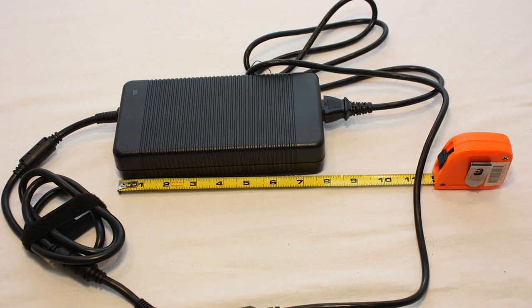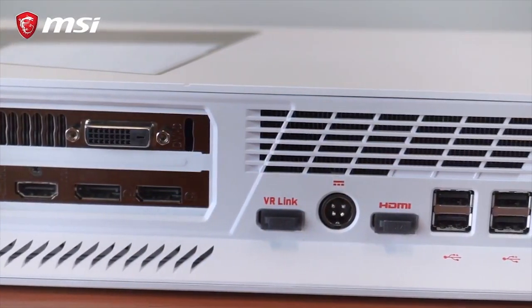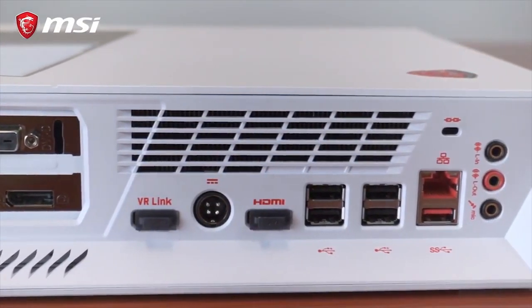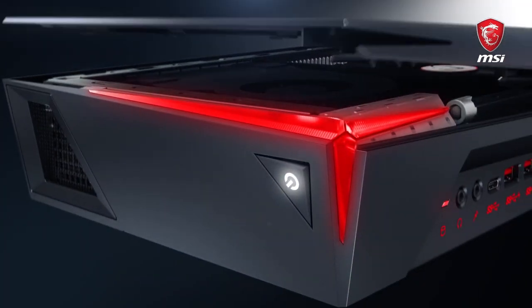The non-upgradable 330W capacity PSU makes it difficult to overclock the Trident 3, but if you're willing to overlook that, this machine is definitely the console killer it's marketed as, and it's something you should definitely consider if you're looking for a good gaming machine.